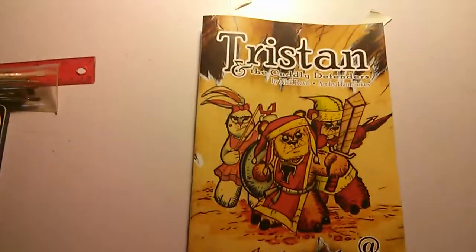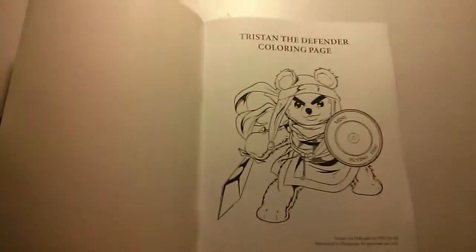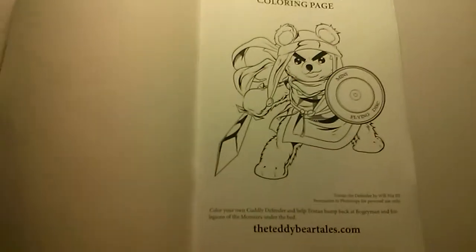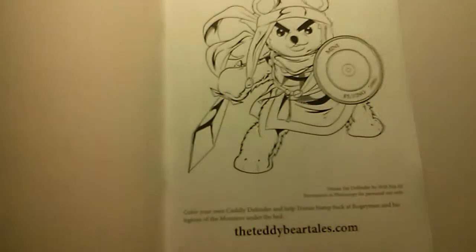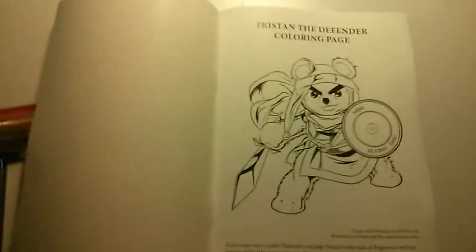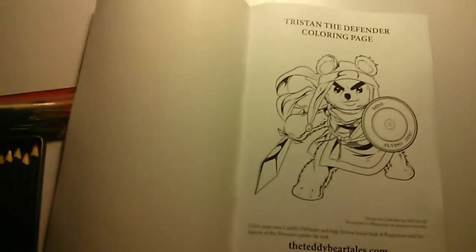There's the front cover — looks pretty nifty even though I do say so myself. Opening the front cover, the first page is the pullout page, which is my special Tristan the Defender colouring page. Here you get to basically colour your own Tristan. The artwork is by Wilma Nix III. It's a very nice little Tristan to colour in, and you can submit it to the website and get put up into a special Tristan the Cuddly Defender gallery.